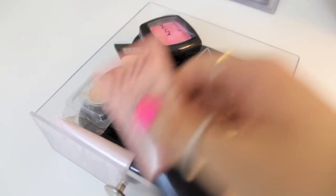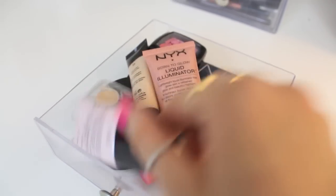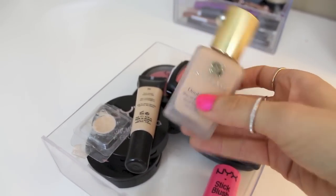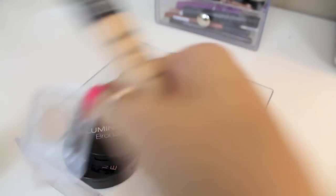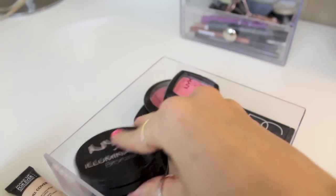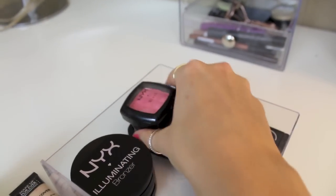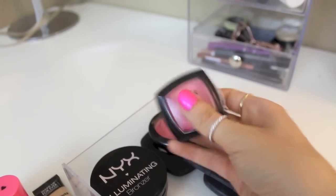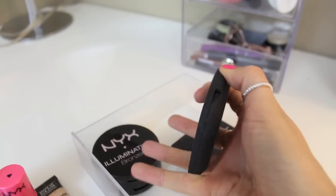The second drawer is really chock full of everything important. I've got the NYX Born to Glow liquid illuminators in both colors, my favorite foundation right now — the Estée Lauder Double Wear — my favorite concealers which are the Make Up Forever Full Cover and a little Yaby concealer from my Ipsy bag. I've also got NYX illuminating bronzers and blushes, a NYX stick blush in Magnolia, NYX blush in Rose Garden, NYX rouge cream blush in Glow, and bareMinerals blush in French Kiss.